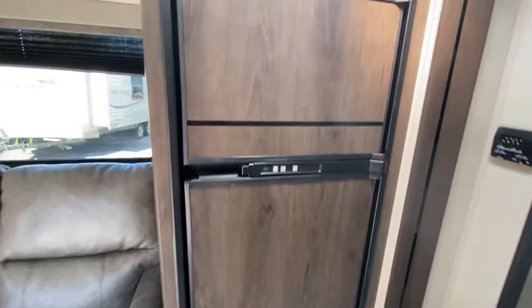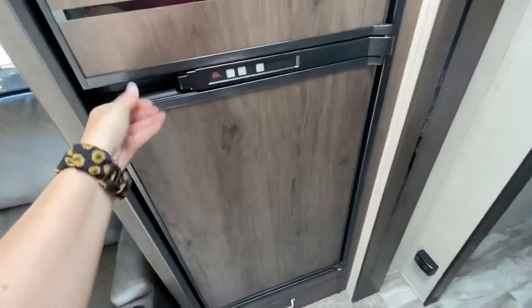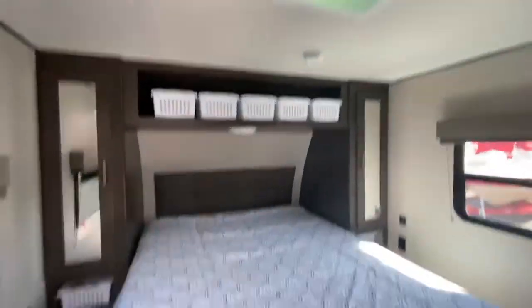You have both a refrigerator and a freezer here in a normal RV size. This one actually has a ducted air system, so you do have central AC with ducts all the way through, which is awesome.